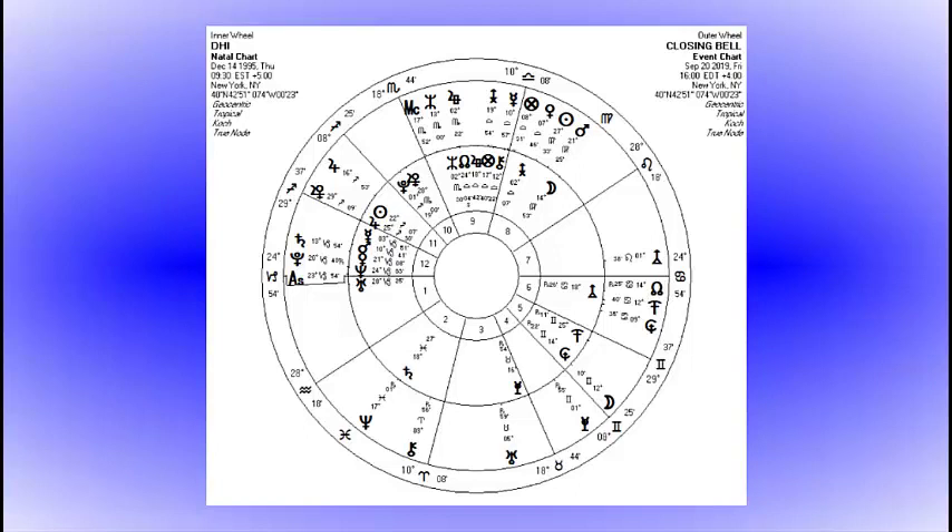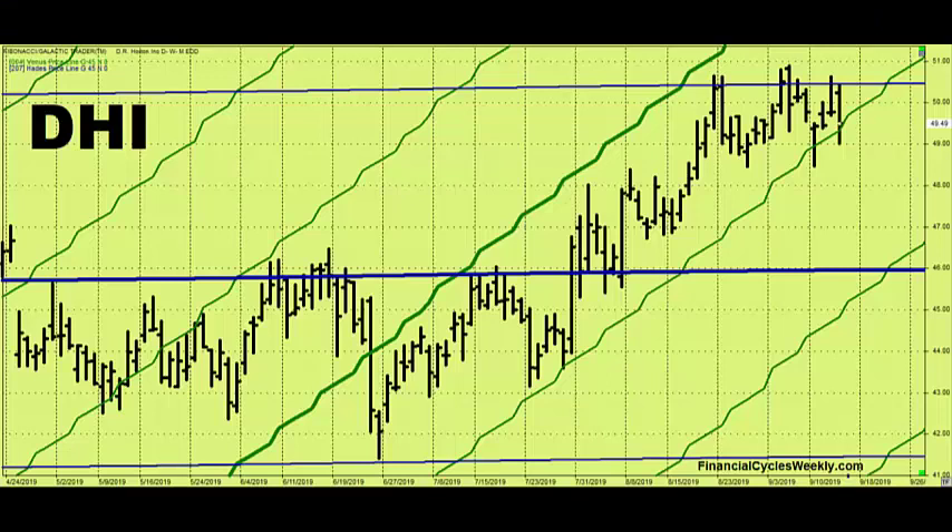As we track the upcoming transits, we're getting some strong support from Jupiter coming up during the next couple of weeks. It's really the first week in October before we see much of a possibility of a price pullback. So we believe this is an advantageous time to take a long position in DHI.